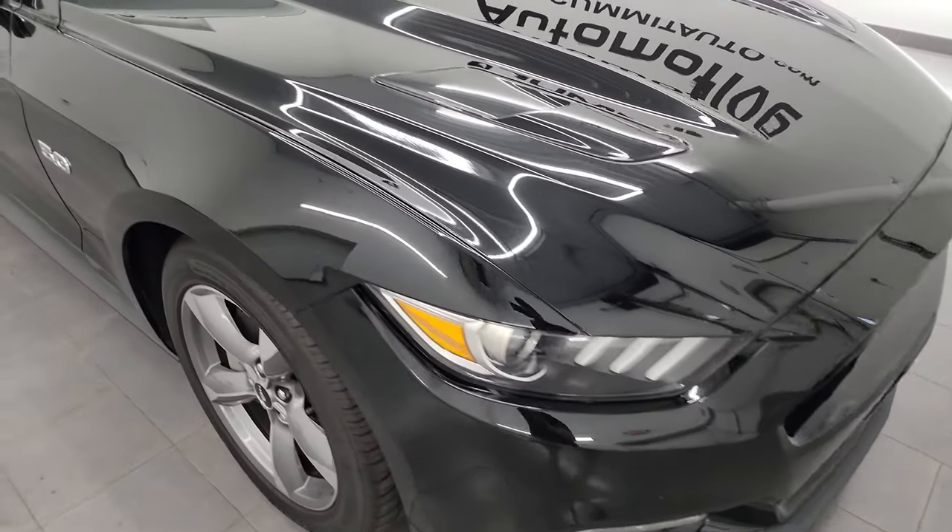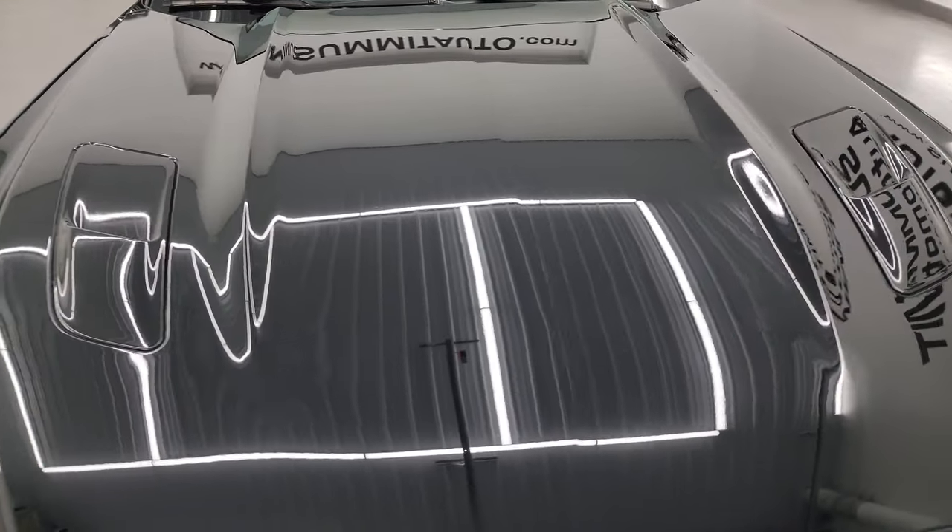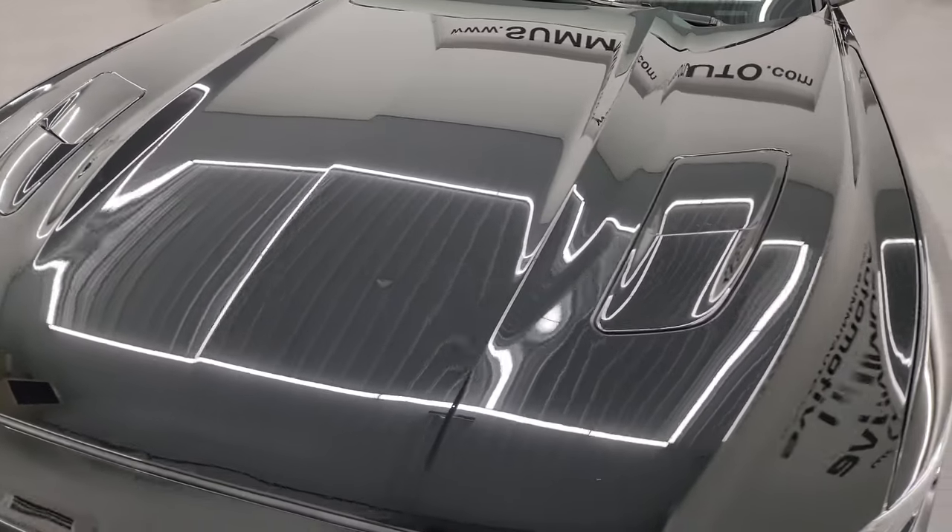I am going to go all the way around in this video — inside, show you all the options, start it up, take a look under the hood — just to give you the most accurate representation that I can of the car.